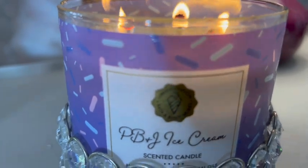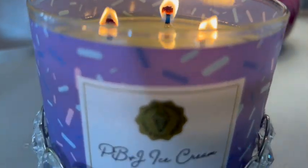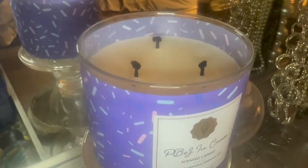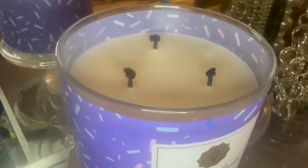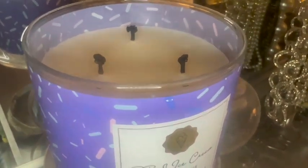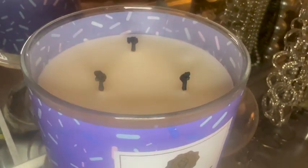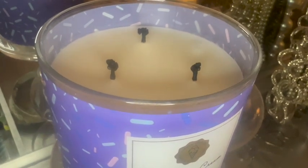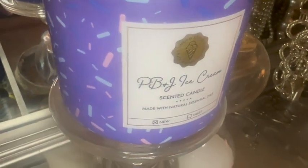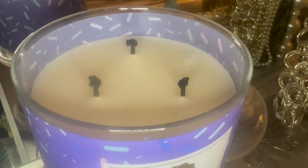I'm going to burn it for probably another 30 minutes to an hour and then put it out and relight it another day. So this is the second burn — as you can see it did mushroom some, and I did not dip the wicks. This is the PB&J Ice Cream scented candle going into our second burn, second day. I burned a very small amount so we'll see how it performs in my main bedroom, which is a much larger space than the initial space.